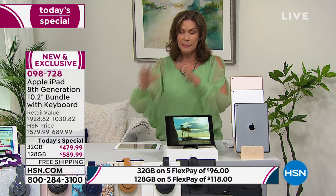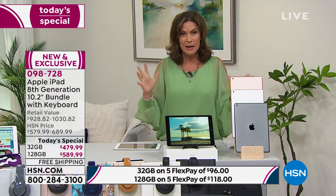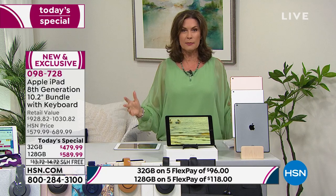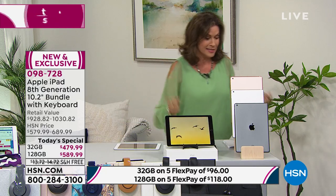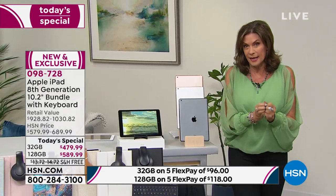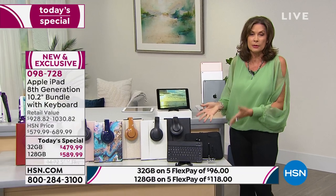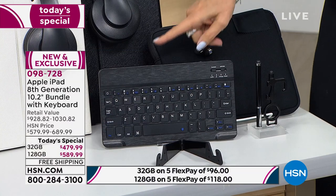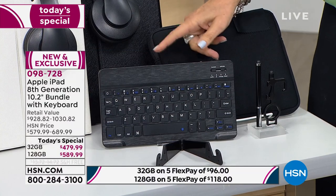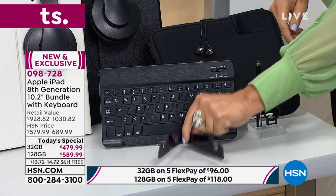Only today are you getting it at this kind of value. Let me show you again all the things that you get with this — it's different than other configurations in the marketplace. What do you get with those? Nothing. This is going to give you everything: once you get an iPad, you do need a case. You have to have a case. You'll want that keyboard — I paid $100 when I first got my keyboard. But we're going to include all of this for you, including the stand. Having this stand makes all the difference.